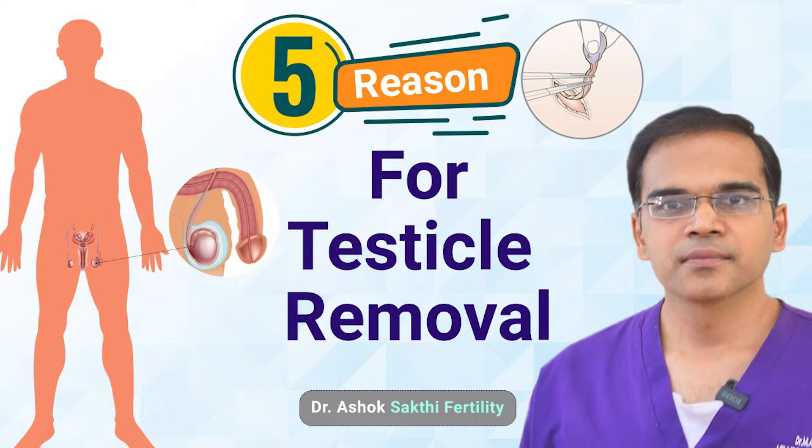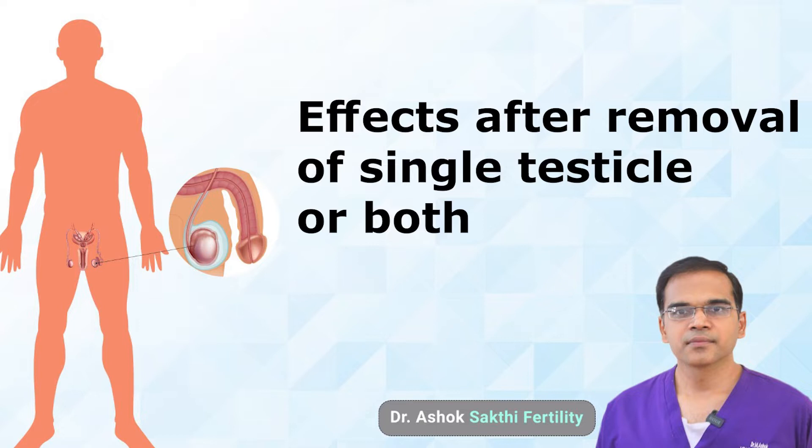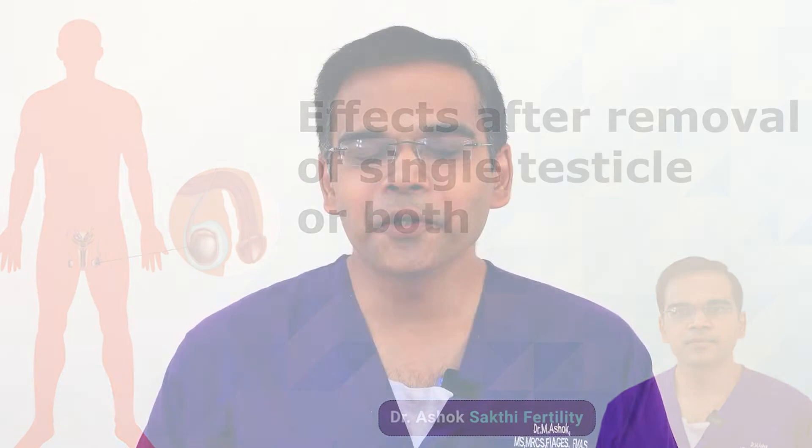In this video, we'll discuss the reasons behind the removal. We'll discuss the physiology — what happens after the removal of the testis, how we remove the testis, and the surgical part and after-effects of removal of a single testis or bilateral testis. There is a very surprising thing awaiting you throughout this video.